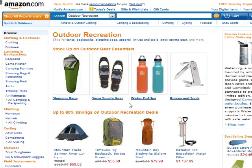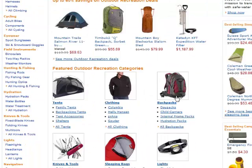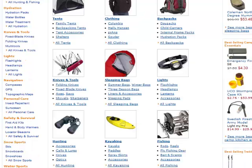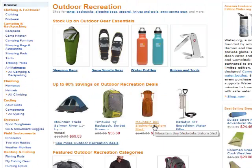You can see some of their top products: sleeping bags, snow gear, water bottles, knives, tents, backpacks, head flashlights, binoculars. You just want to start looking for products that you think you could promote.